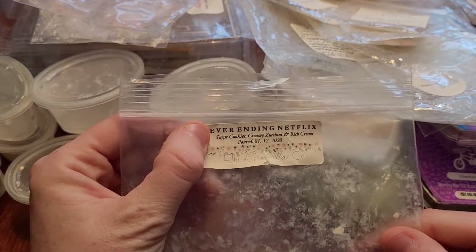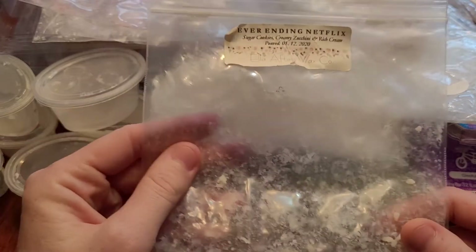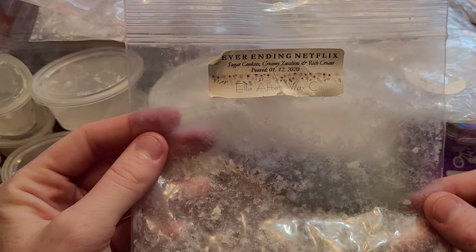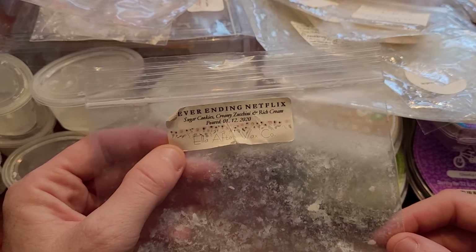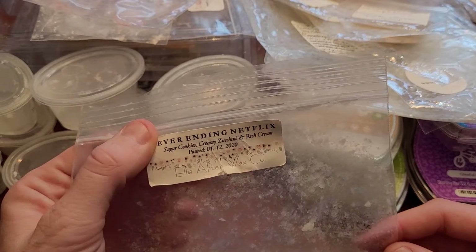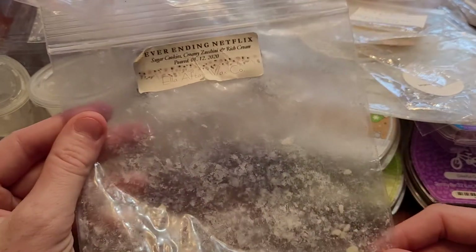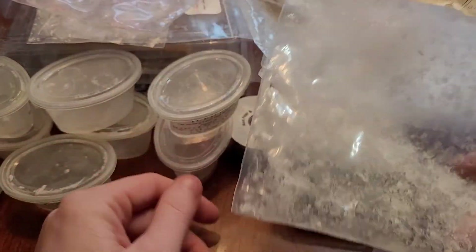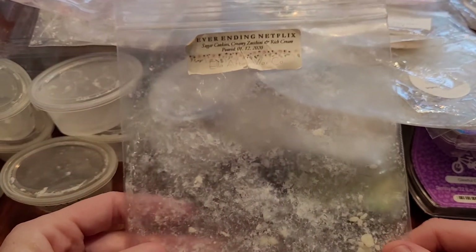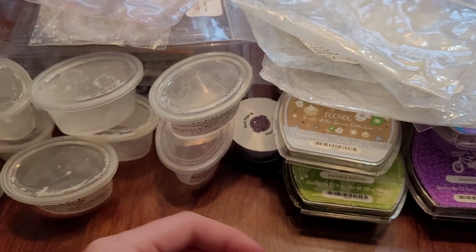I just finished this one up last night — Never Ending Netflix from Ella After: sugar cookies, creamy zucchini, and rich cream. This was a big pie and is one of my favorite scents from her. It's a great blender. A lot of people compare it to Fake and Bake from Super Tarts — if you can't get Fake and Bake, this is very comparable and a fantastic blender. I should have blended it with the Lannister to cream it out more, but I love this on its own. 100% a repurchase.